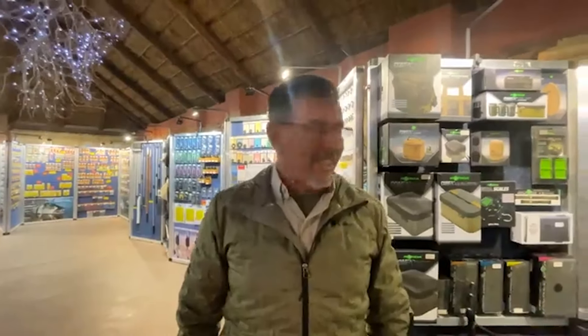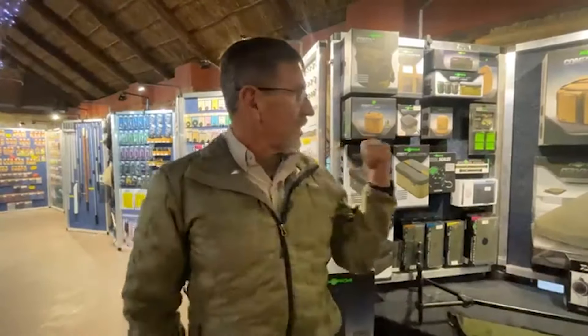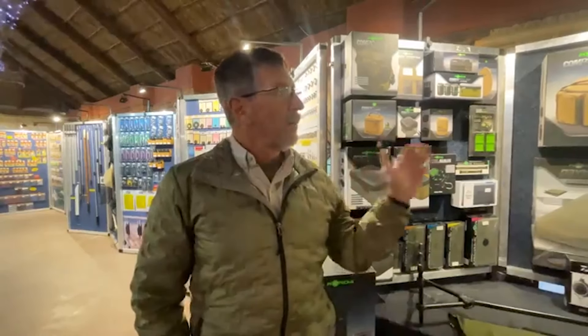We have now come to the Korda part of the exhibition, so we're at the Korda exhibition. This is for the specimen guys — if you are a real tackle tart and you like the specimen facet, this is what you need to look at. There are a number of things here, a whole set of luggage, and Gilbert is going to take you through what is new, what is old, and what is great about Korda and what you can take along to go specimen fishing.